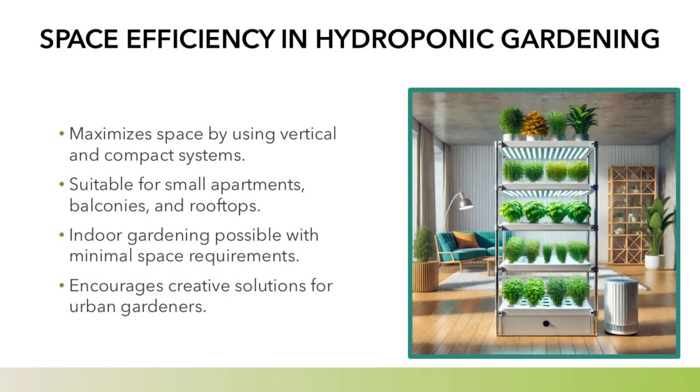Space efficiency in hydroponic gardening: hydroponics maximizes space by using vertical and compact systems. It is suitable for small apartments, balconies, and rooftops, making indoor gardening possible with minimal space requirements. This encourages creative solutions for urban gardeners.